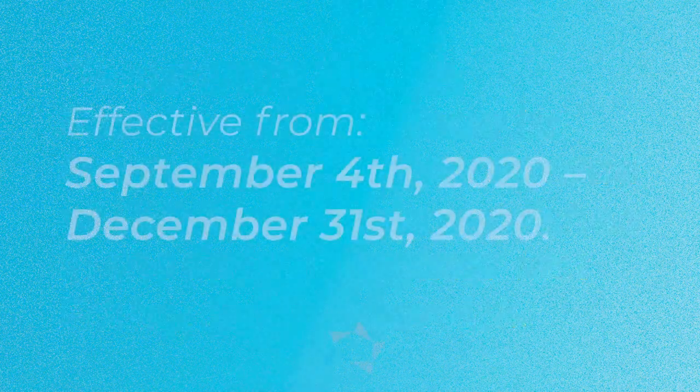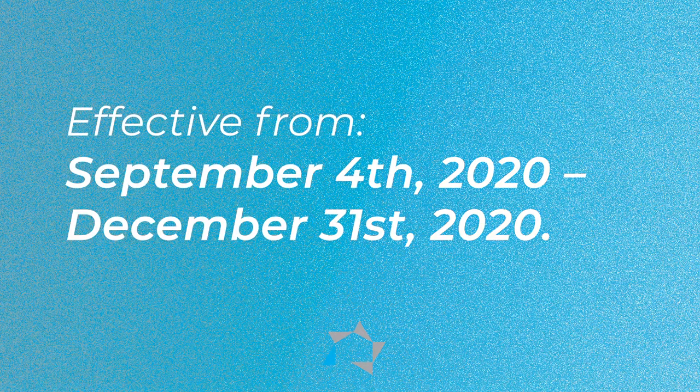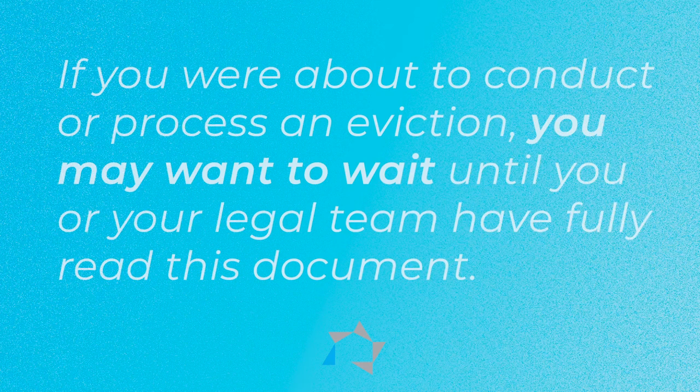It is effective from September 4, 2020 until December 31, 2020, unless extended, modified, or rescinded. If you were about to conduct or process an eviction, you may want to wait until you or your legal team have fully read this document.